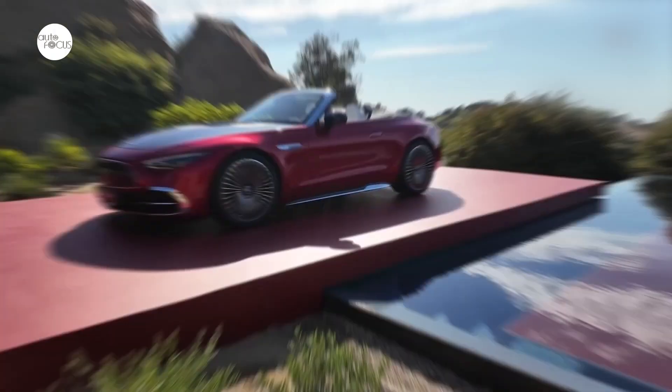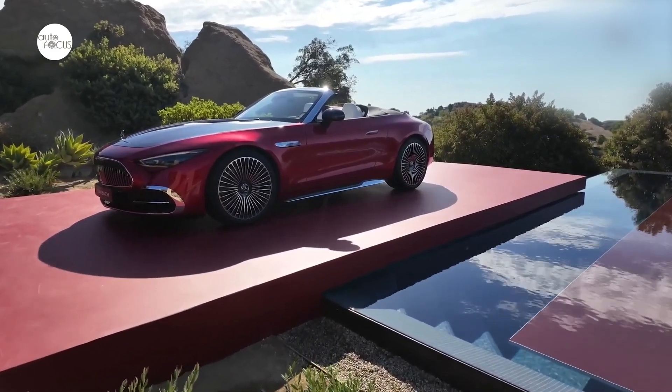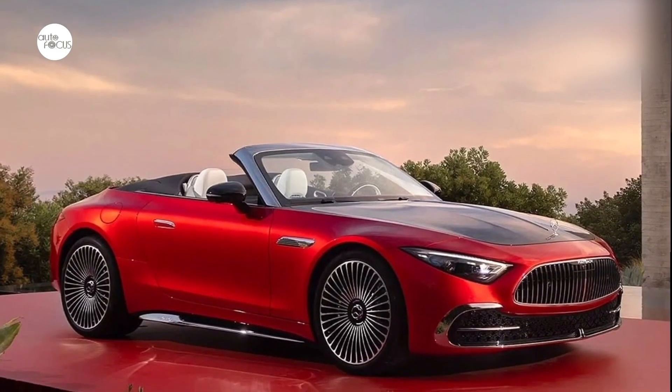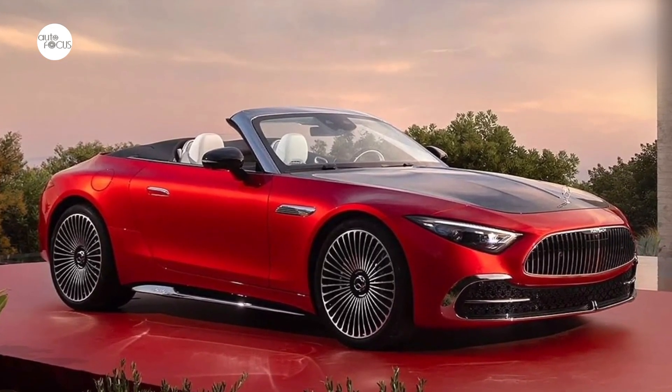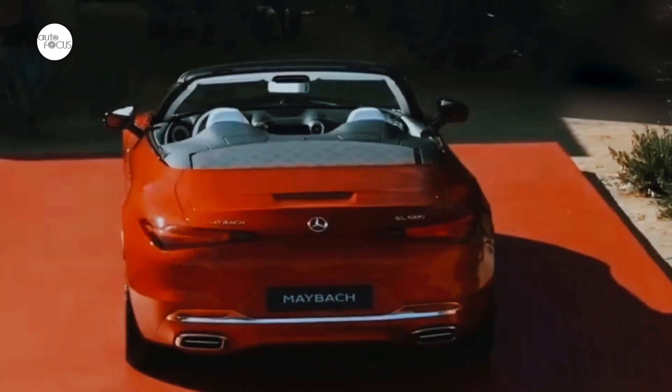The extensively insulated acoustic soft top consists of light black fabric, with a Maybach pattern subtly incorporated in anthracite. The rear is characterized by rear lights with a Maybach signet, a brand-specific rear skirt with chrome trim, a dedicated diffuser design, and tailpipe trims with a signature horizontal bar.